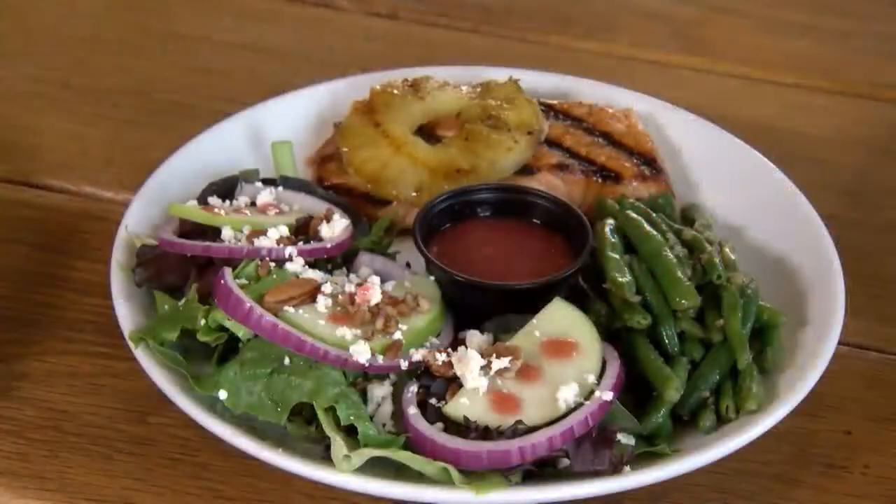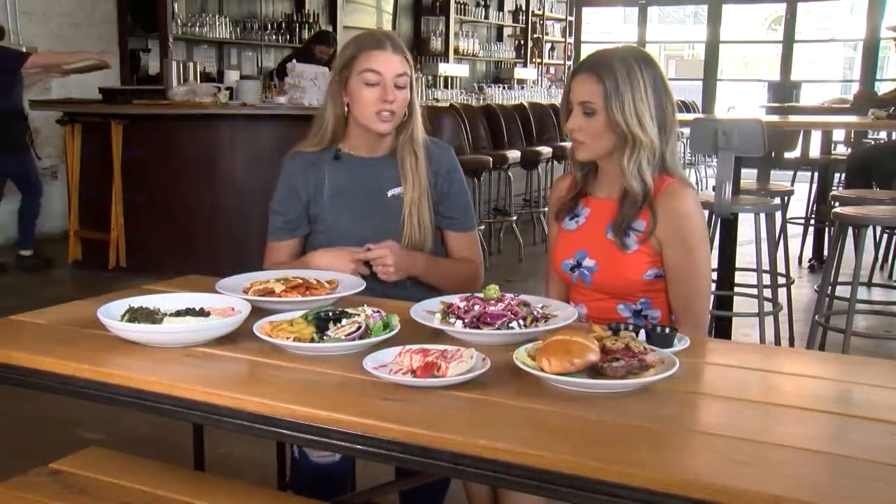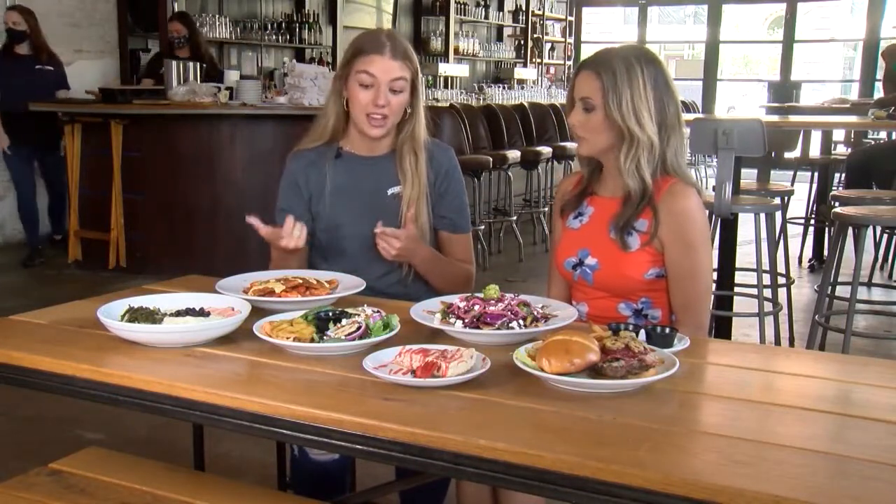Then we have our salmon — it's a bourbon pineapple glazed salmon. It comes with a fresh green salad and a side of green beans. Then we have a fresh strawberry vinaigrette on it, which also adds that summery citrusy flavor that we make in house.